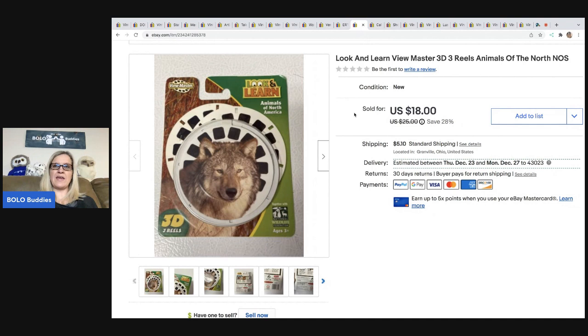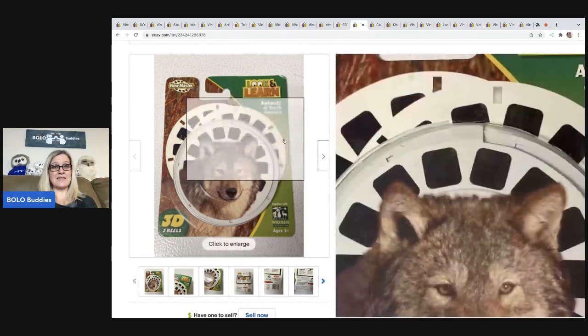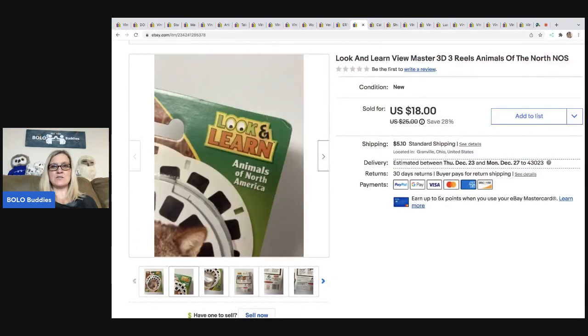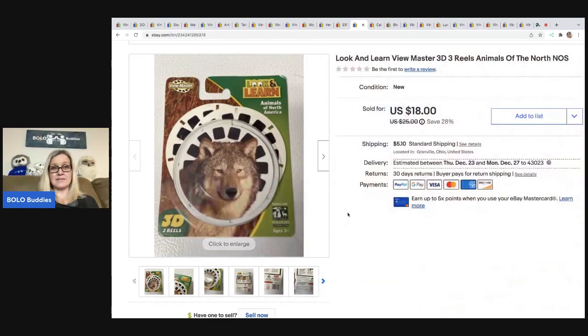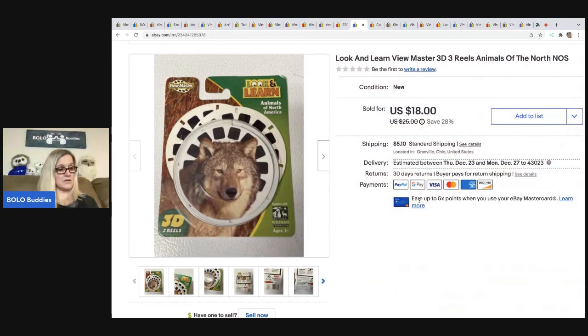The next item I picked up at a thrift store — it was like a Viewmaster thing, and I was going to sell it as a lot. But the Viewmaster didn't work very well, so I decided to sell this separately and just donated the other piece. I took a best offer of $15. The buyer was all in for $21.41. It sold pretty quickly, and my cost of goods was about a dollar.